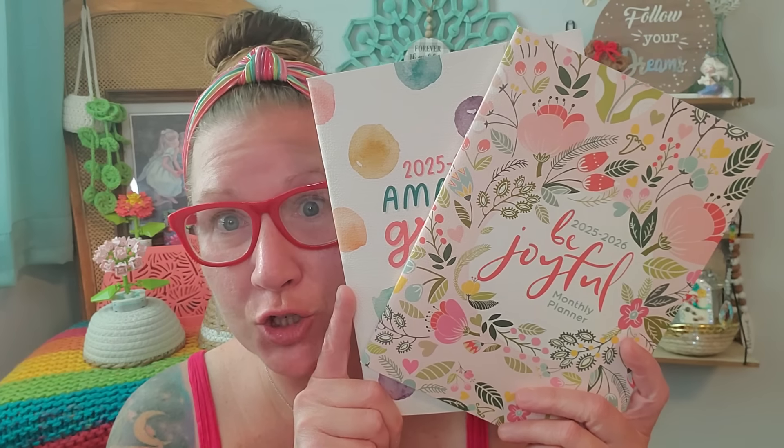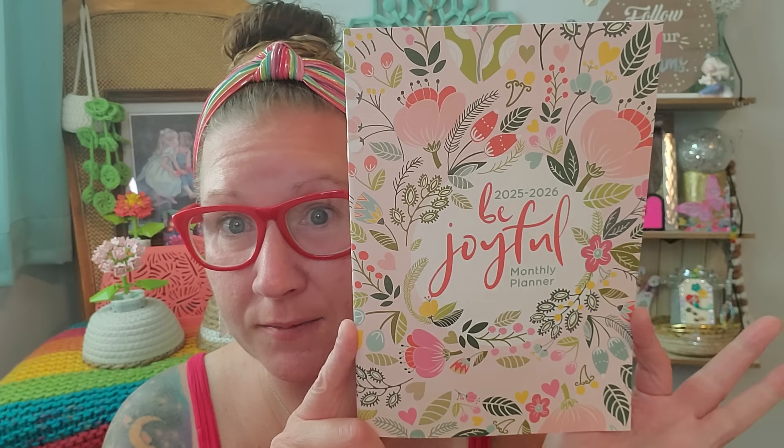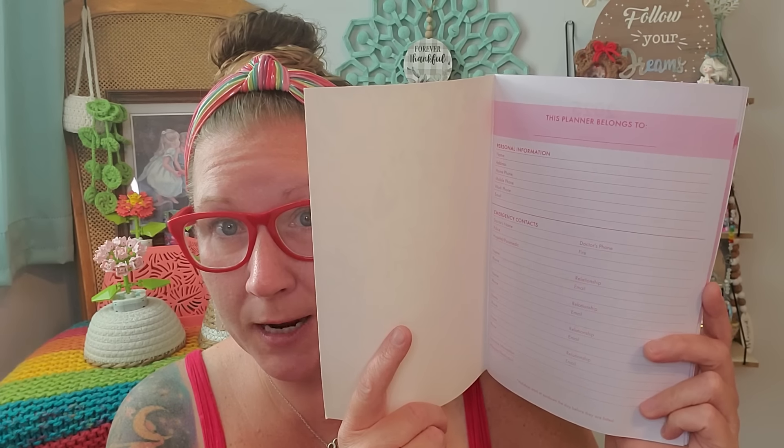I do want to get started right away. I do have two things that are $1.50 apiece and I will show those to you right now, and then everything else in this haul is $1.25 apiece. So here we go. I found a box of monthly planners, but they are so much more than that. This is just beautifully done, absolutely stunningly beautifully done. They are so much more inside. This is a 2025 to 2026 Be Joyful monthly planner. On the inside we have the belongs-to page with some emergency contact information.